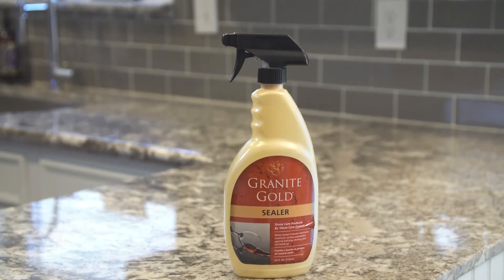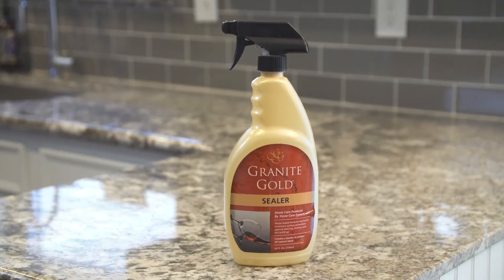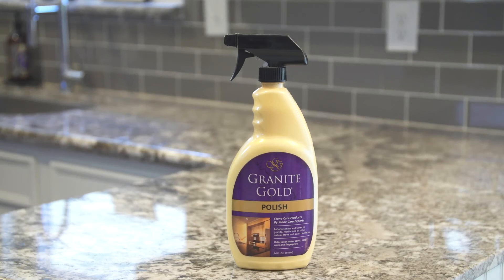You can also use Granite Gold Sealer to protect against stains, etches, and buildup, and use Granite Gold Polish to maintain the shine and luster, but don't polish your shower floors — they'll become too slippery.